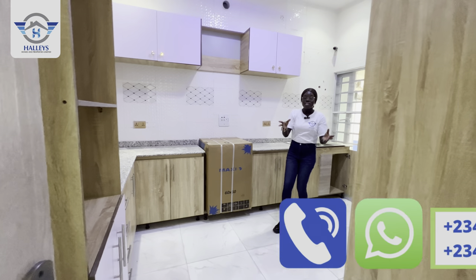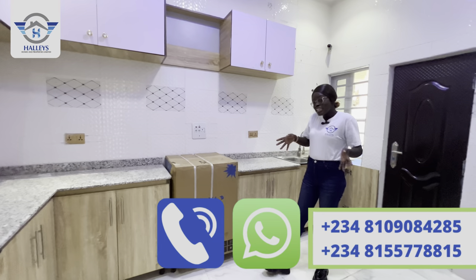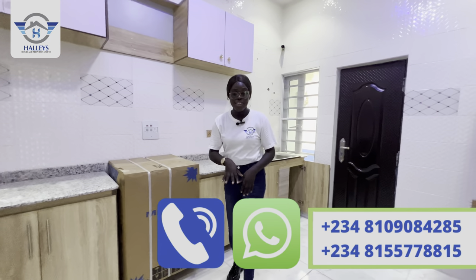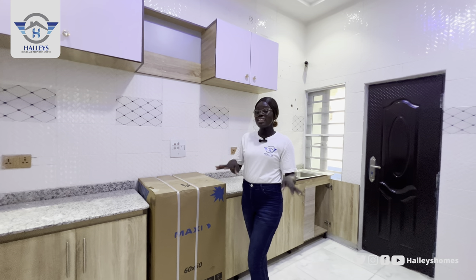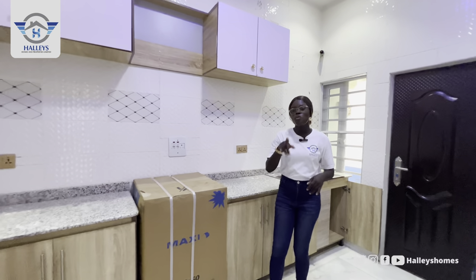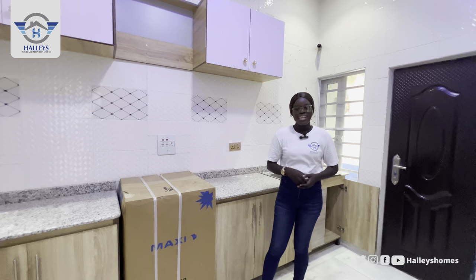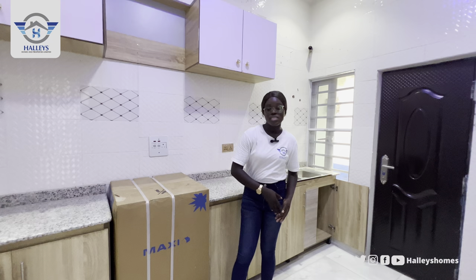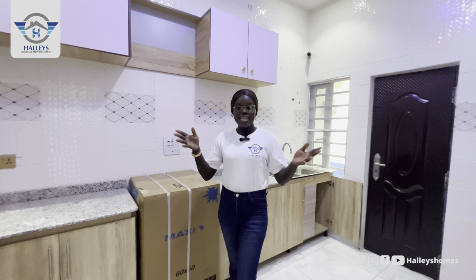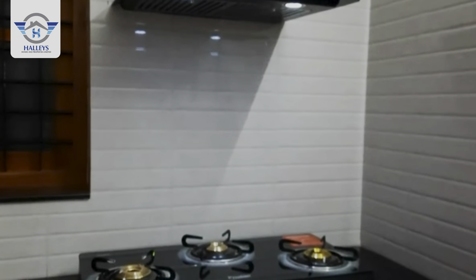You can also see the CCTV camera right there, so you can monitor what goes on inside your kitchen. In this kitchen you'll also have a free gas cooker, and a heat extractor will also be provided. All for 33 million naira — a three-bedroom fully detached bungalow with a BQ, an inverter, CCTV camera both inside and outside, and in your kitchen a heat extractor and gas cooker.